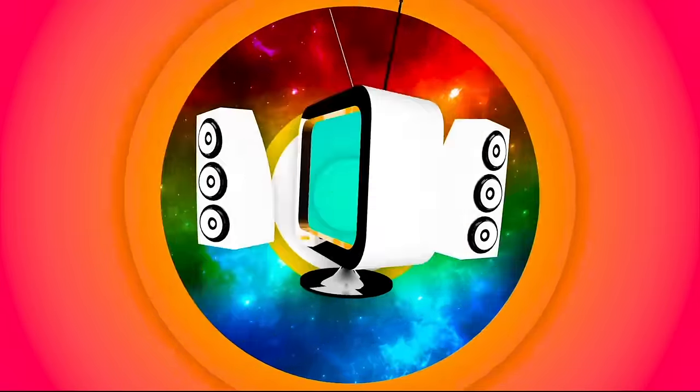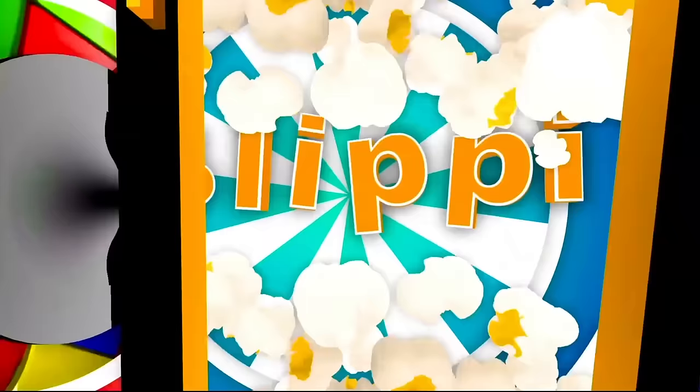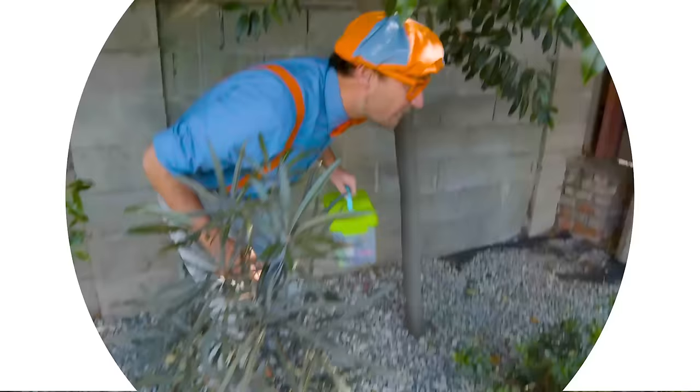So much to learn about, it'll make you want to shout Blippi! Oh, hey! It's me, Blippi.